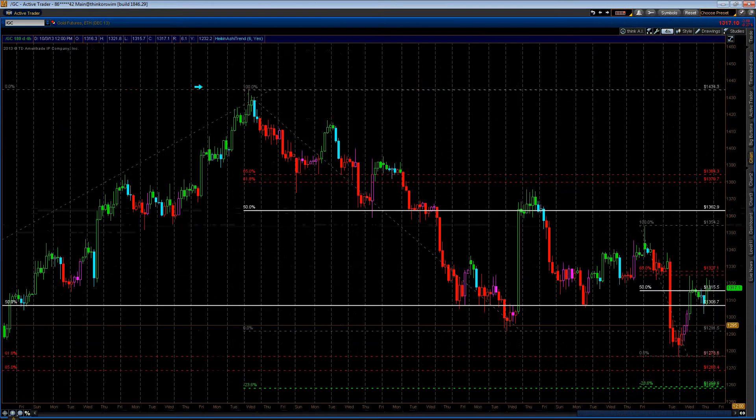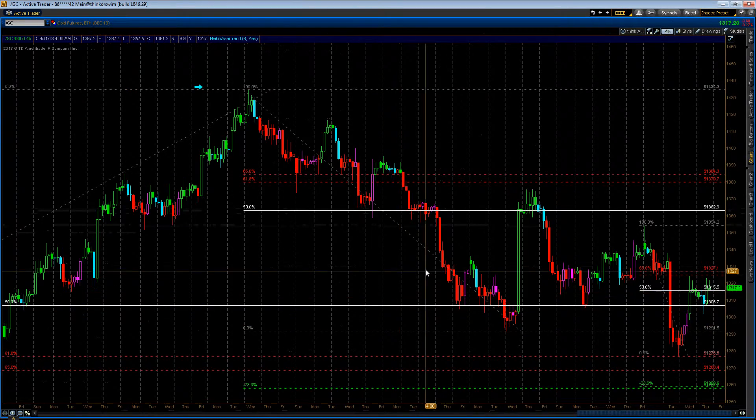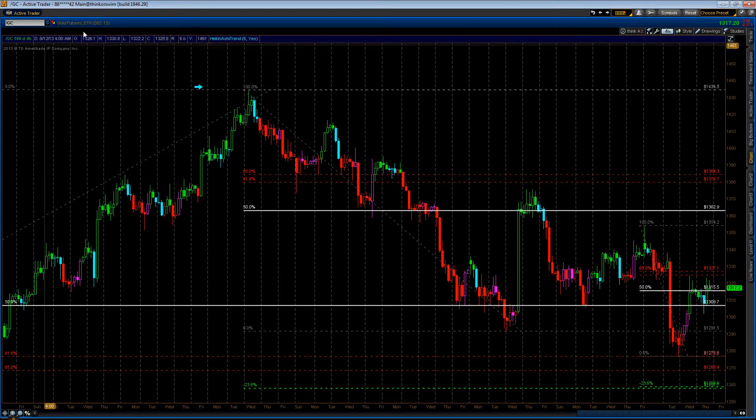Gold today — same, nothing's changed since this morning. Still inside that $100 range between 13.80s and 12.80s.